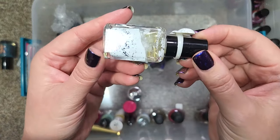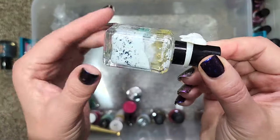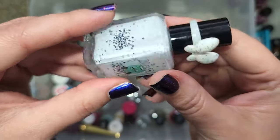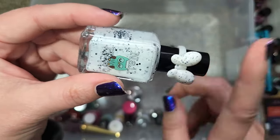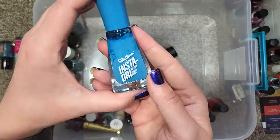Next up we have one from Nail Hoop — Rolling Stone. This is a white crelly with black matte glitters and a light wash of larger-particle shimmer. I like those little square glitters, but I'm trying to decide if I would actually wear this, and I'm questioning that long enough to just go ahead and destash that one.